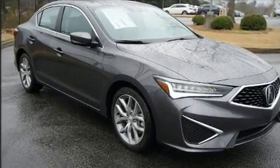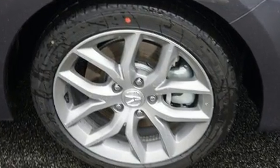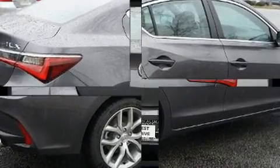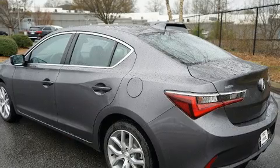Acura prioritized comfort and style by including a tachometer, variably intermittent wipers, heated seats, power door mirrors and heated door mirrors, lane departure warning, remote keyless entry, and a power moonroof that opens up the cabin to the natural environment.